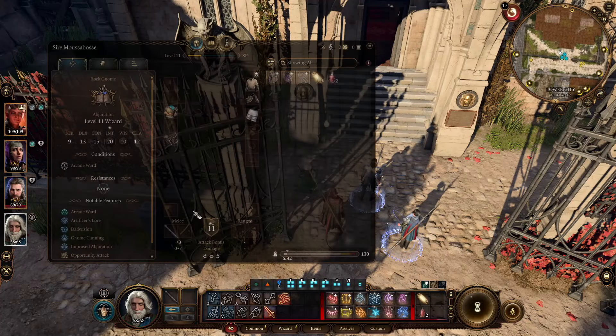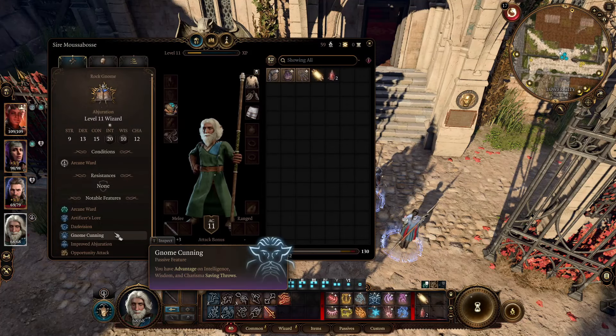In this video I'll show you how great the Gnome Cunning passive feature is. Gnome Cunning gives you advantage on Intelligence, Wisdom, and Charisma saving throws.